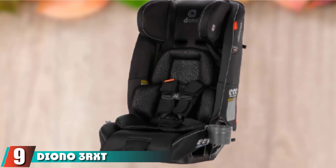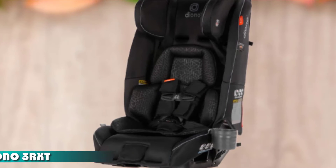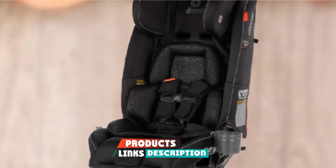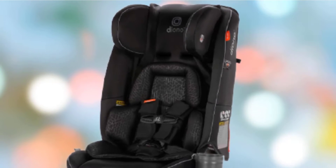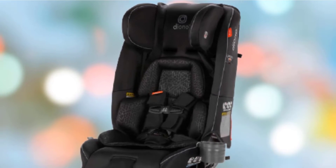Moving on to the next, at number 9, we have the Diano 3RXT. You can't beat the Diano car seats if you need to fit 3 seats across or if you have a smaller vehicle. These seats are incredibly heavy-duty with an automotive-grade full-steel frame, but that means they are also physically heavy, so if you transfer car seats a lot, keep that into consideration.